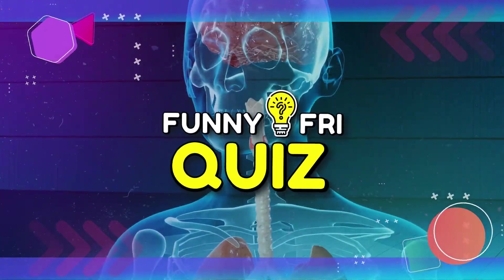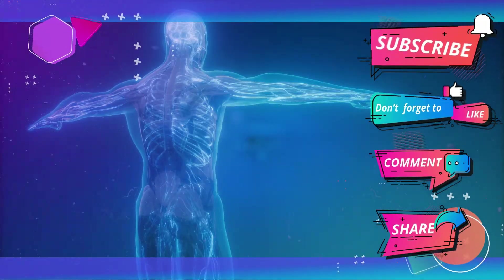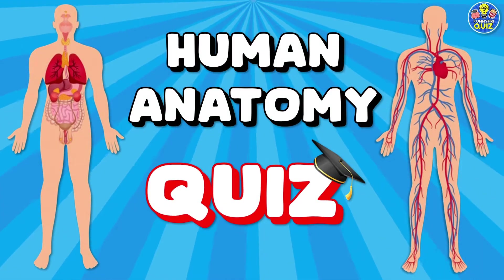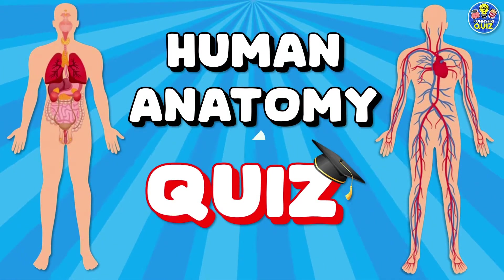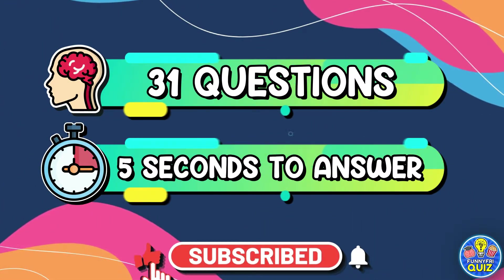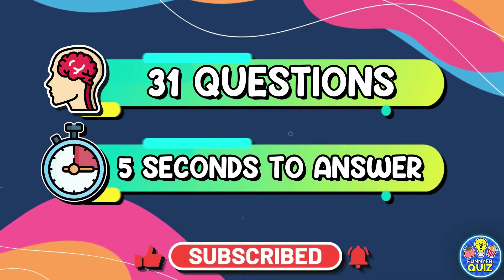Hi family! Today we bring you a challenge about the human body in which you can test your knowledge and discover how much you know about anatomy. This quiz has 31 questions and five seconds to say the answer. Good luck!